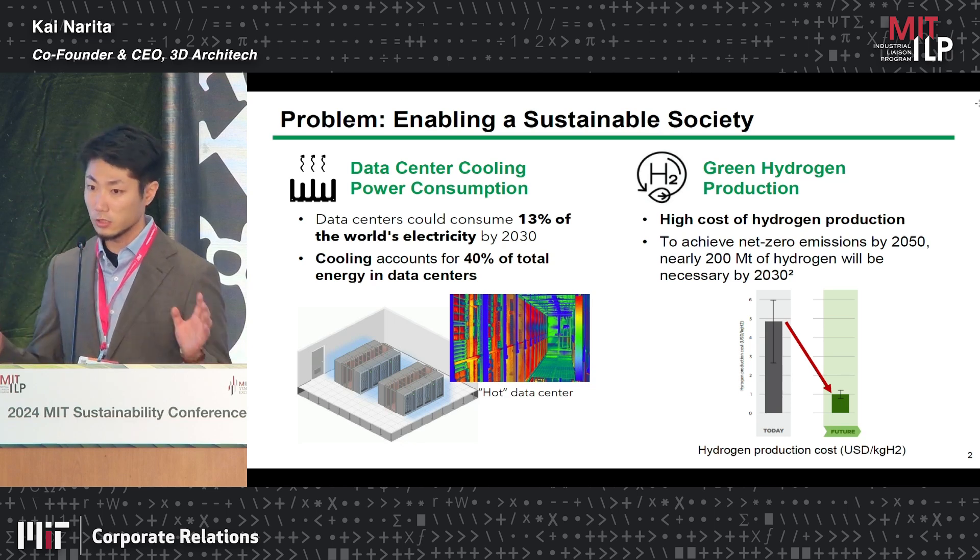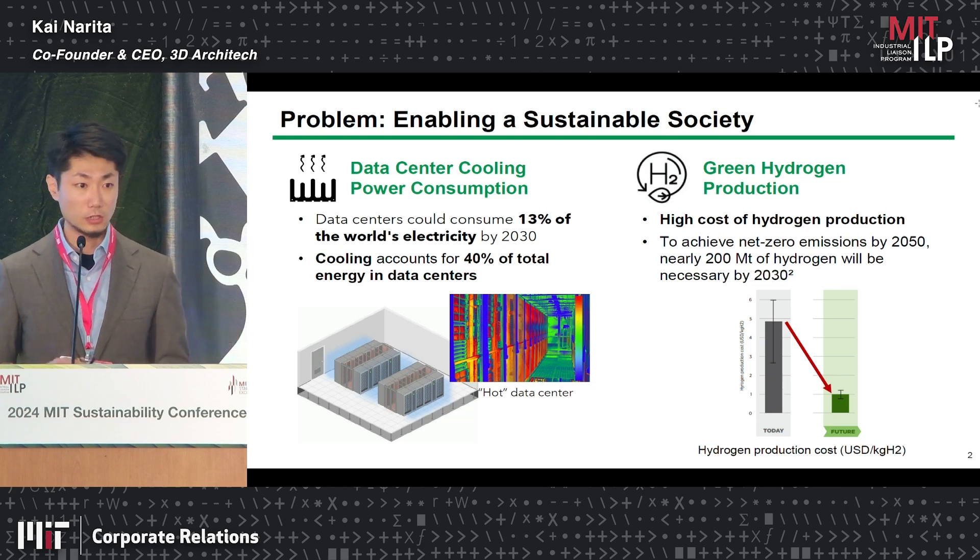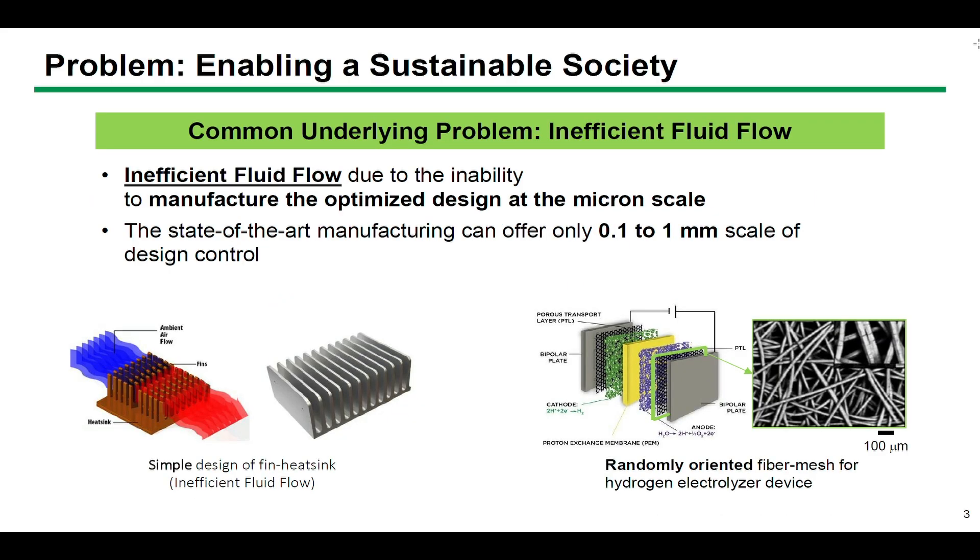It looks like two different problems, but as a manufacturing startup, we see the underlying common issue: inefficient fluid flow, which comes from the manufacturing inability to optimize design at the micrometer scale.